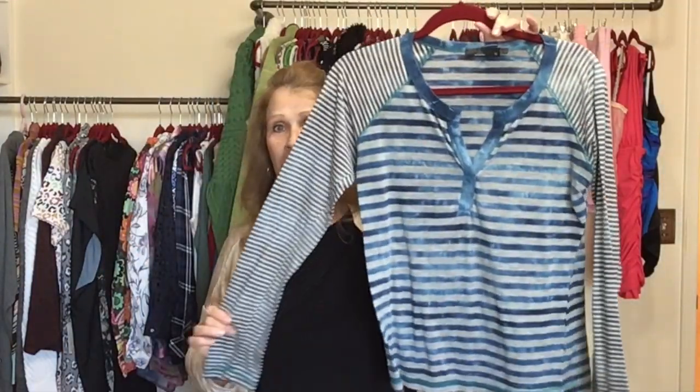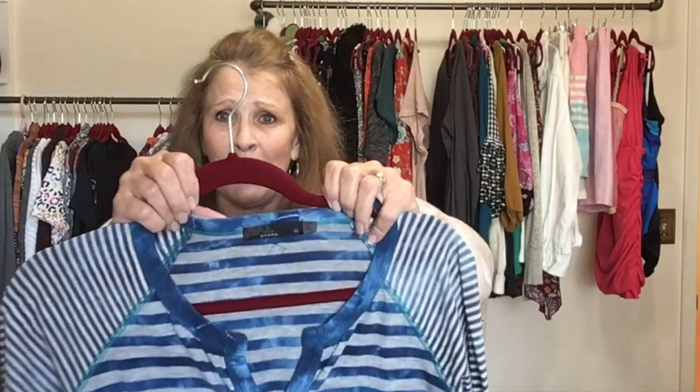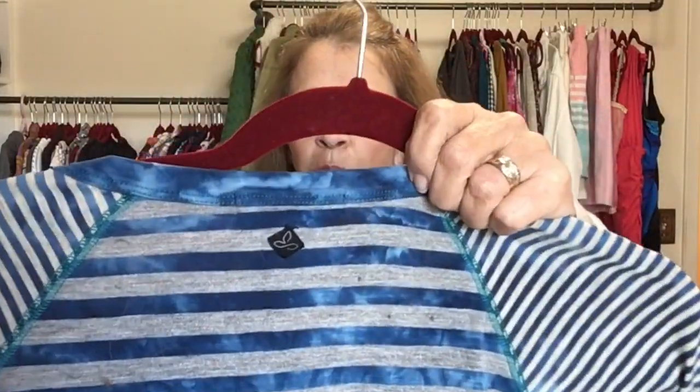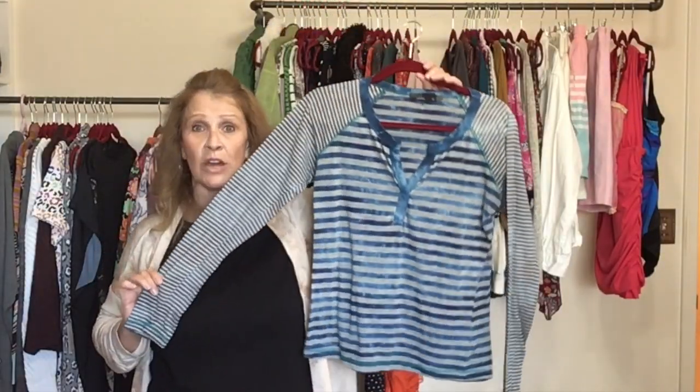This is the other Prana top — cute with all the stripes. Size medium, so maybe it's not from the same donor as the first one. It has the little Prana logo on the back — a split neck, long sleeve, striped tee.